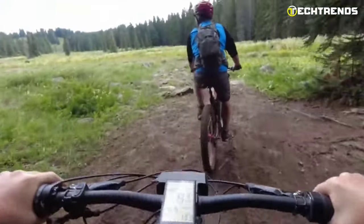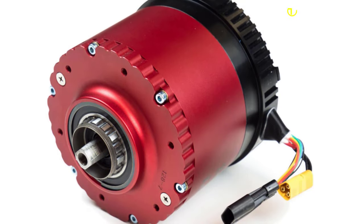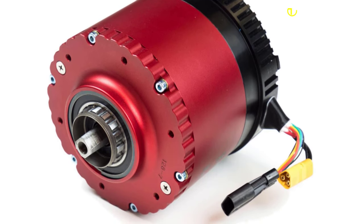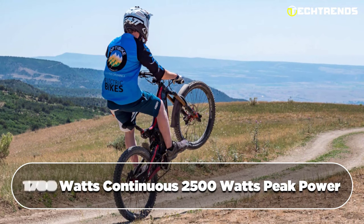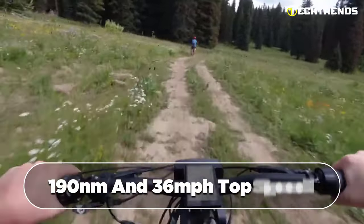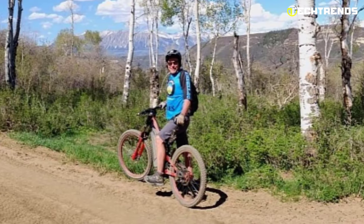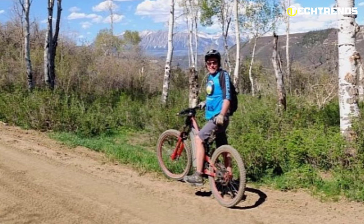The OptiBike R22 Everest Edition features a powerful and efficient electric bike motor built to last and withstand the rigors of off-road riding. It is the first off-road electric bike motor to offer 2.5x more torque than the Bosch CX. The motor has 1700 watts continuous and 2500 watts peak power, capable of producing a maximum torque of 190 newton meters and a 36 miles per hour top speed, making it more responsive and efficient for climbing hills or navigating rough terrain.